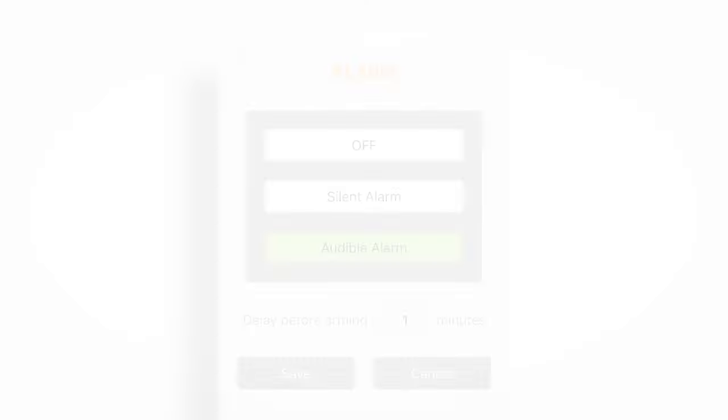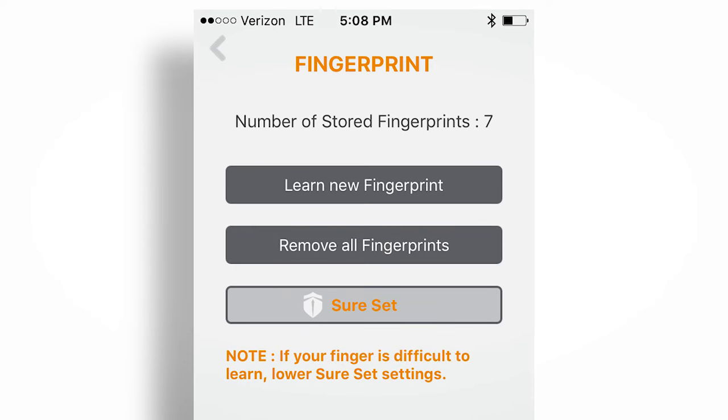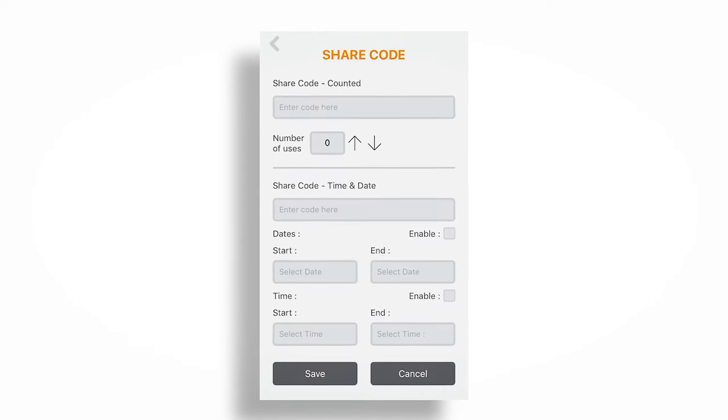With the app you can adjust the timeout of the audible alarm, configure the fingerprint reader to ensure a good read every time, or set up shared or timed access.